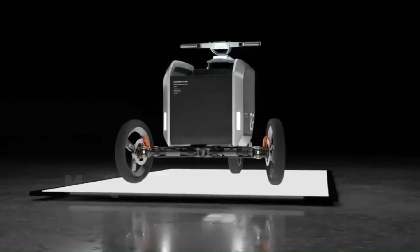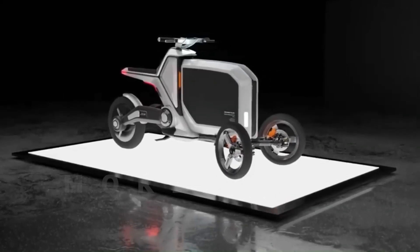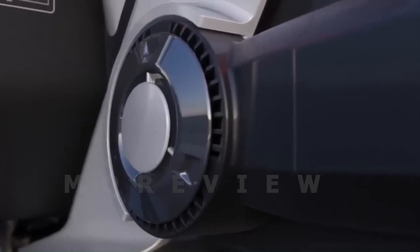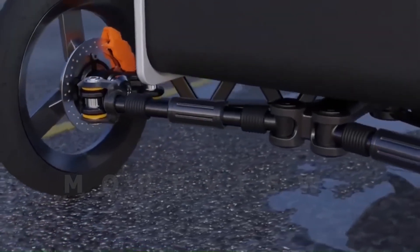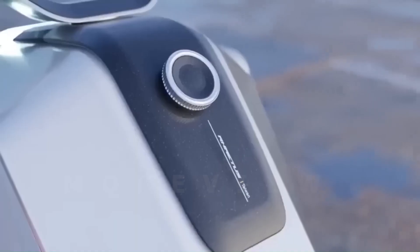RITA's Electric Folding Cargo Bike — redesigned for multi-purpose use. While cargo bikes are useful, RITA's innovative design integrates urban commuting and cargo hauling. The spacious storage area accommodates groceries, pets, and various goods. Transforming from a compact city bike to an expandable cargo carrier, RITA's design combines portability and versatility.